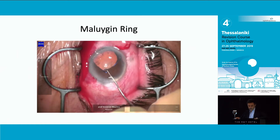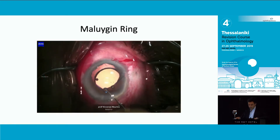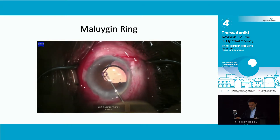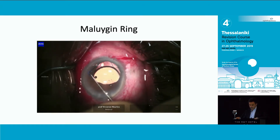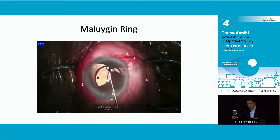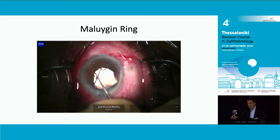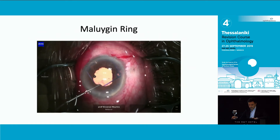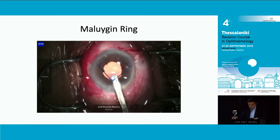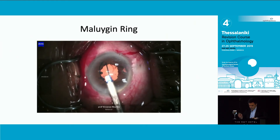Use two instruments to avoid stretching of the iris, because sometimes it can bleed from the root of the iris. Removing the ring is pretty straightforward - you put the same instrument in and the ring comes out. My personal advice: use the hooks in the most complex cases because they will give you an edge, but in straightforward cases where the cataract is not too difficult, the ring is quicker, slightly easier to implant, and makes your surgery faster. You just insert the same device you used to introduce the ring and pull it out very quickly.